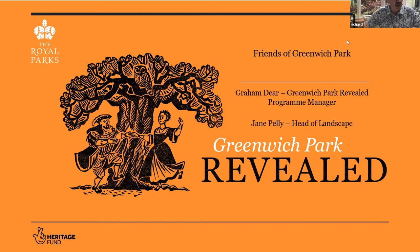I'll answer one question now: why is it called Greenwich Park Revealed? The answer is because one of the things it aims to do is to reveal something of what Greenwich Park looked like in the 1600s under plans introduced by Charles II. Graham is assisted by Jane Kelly, who is usually to be found at headquarters, and she is the Royal Park's Head of Landscape.